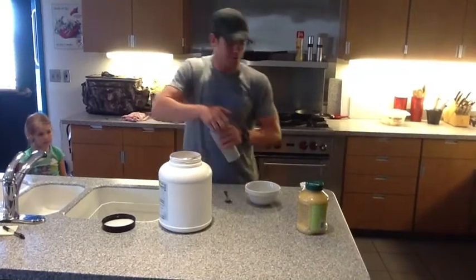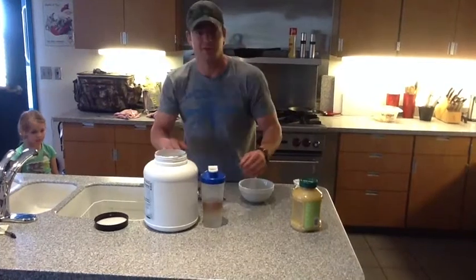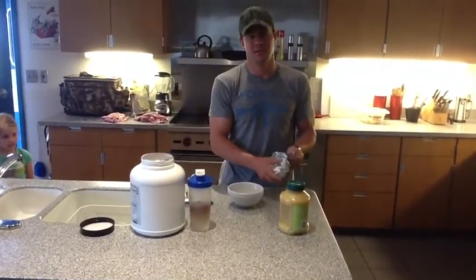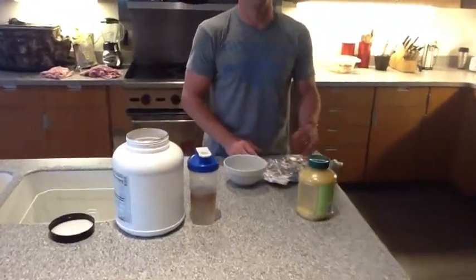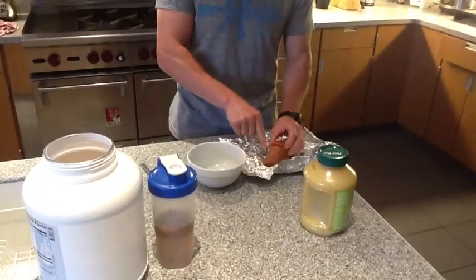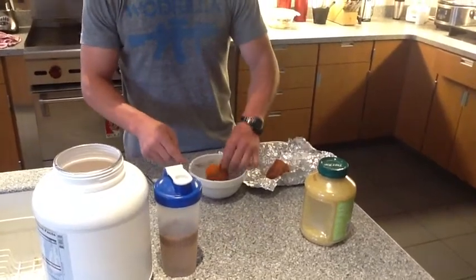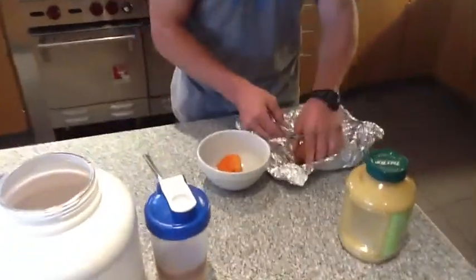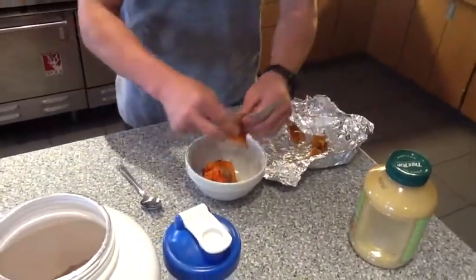All right, now for my carbs. I was actually introduced to this originally by Brian Lindeman for the 2009 CrossFit Games. At the time I laughed at it and said it was like baby food, but it's now become one of my favorite meals in general, not just post-WOD. So we're going to get a sweet potato and go ahead and open it up. You can keep the skin or not — peel off as much as you can. I'll leave some of the skin on.